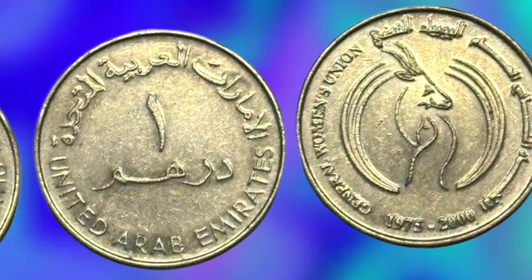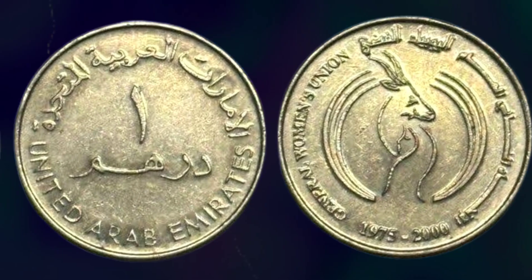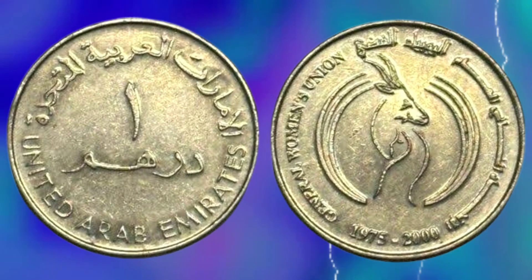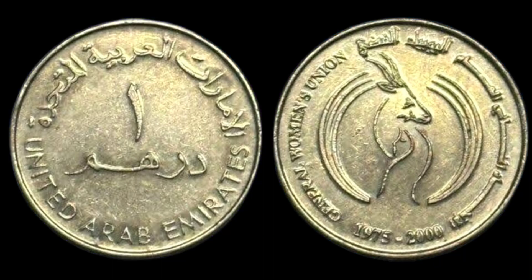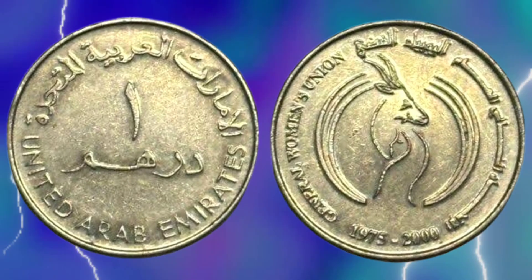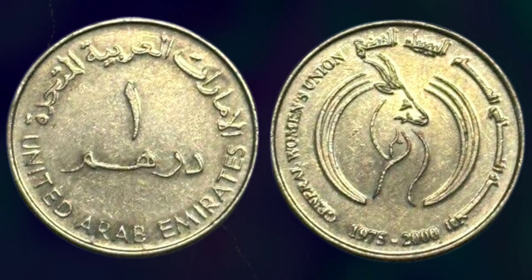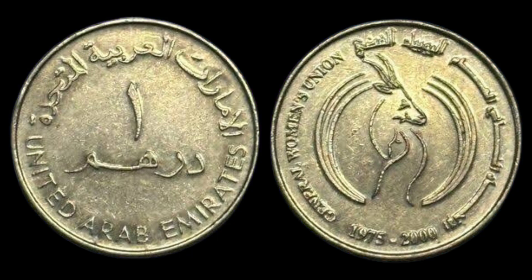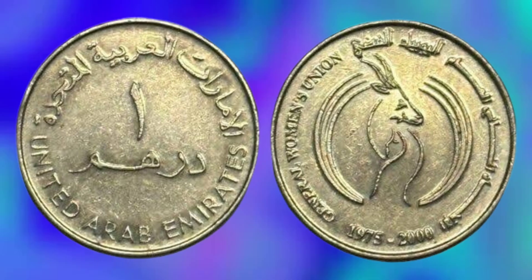The UAE one Dirham coin is a highly sought-after collector's item, especially among numismatists. The coin's rarity and worth vary depending on its condition, year of issue, and mintage. Some of the rarest and most valuable coins are those issued in the early years of the UAE's independence, such as the 1975 and 1976 coins.